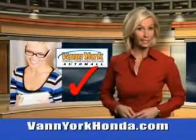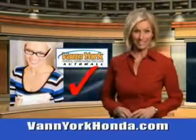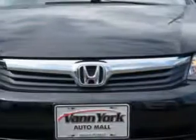Every year more and more Triad buyers put Van York Honda on their shopping list. You will love this Crystal Black Pearl 2012 Honda Civic Sedan equipped with a 4 cylinder engine. Enjoy an exceptional 39 miles to the gallon on this great car with features like remote power door locks,